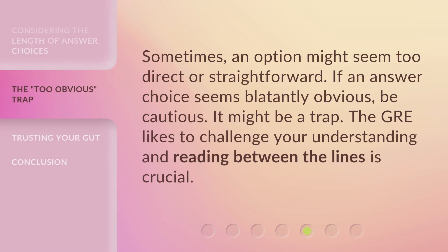Sometimes, an option might seem too direct or straightforward. If an answer choice seems blatantly obvious, be cautious — it might be a trap. The GRE likes to challenge your understanding, and reading between the lines is crucial.